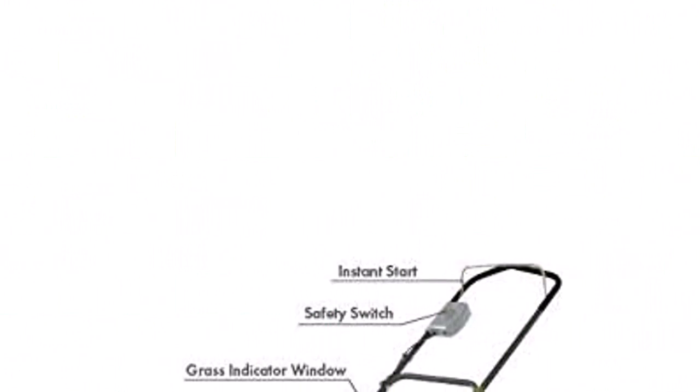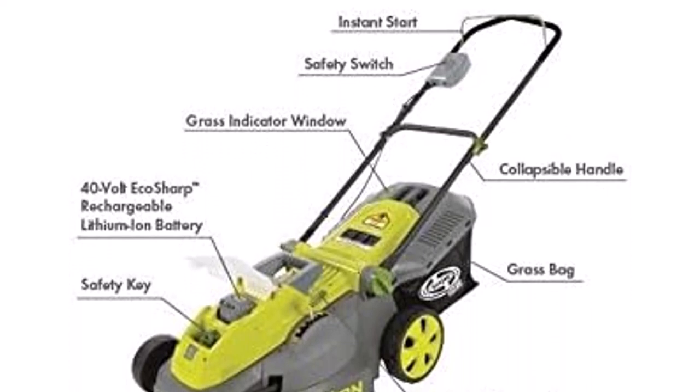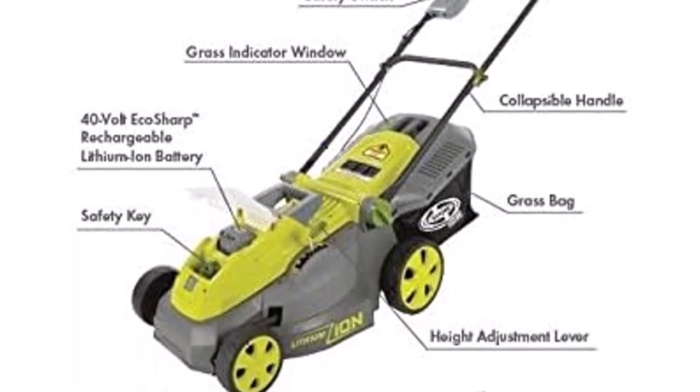What we like about it: easy to maneuver and a 2-year full warranty. What we don't like: it's not self-propelled, and there's no mulching or side discharge.